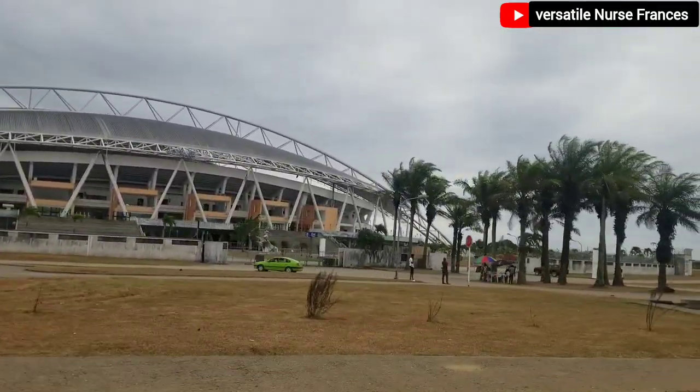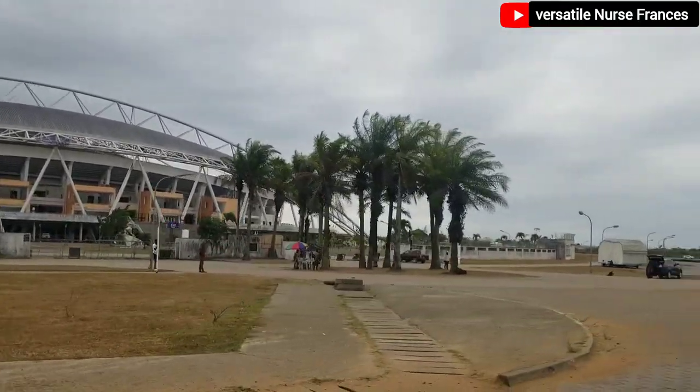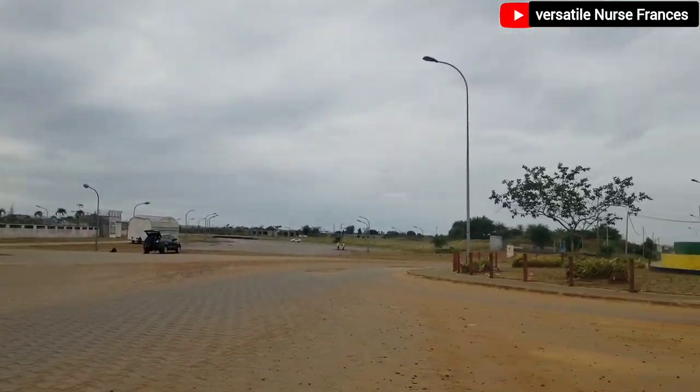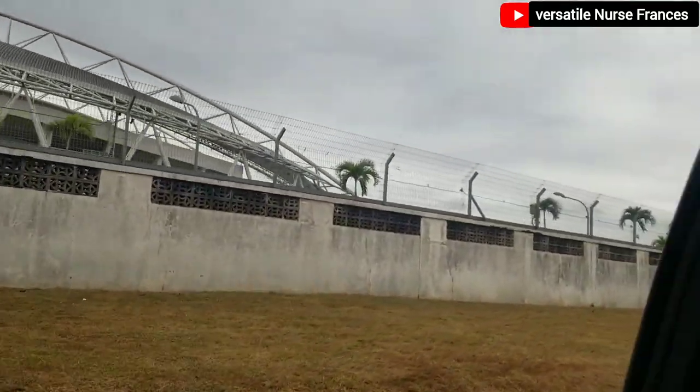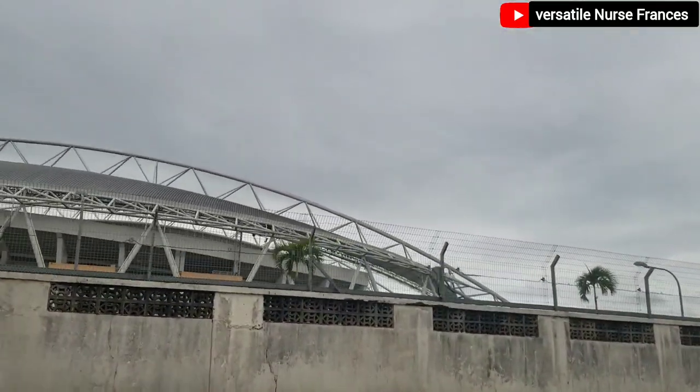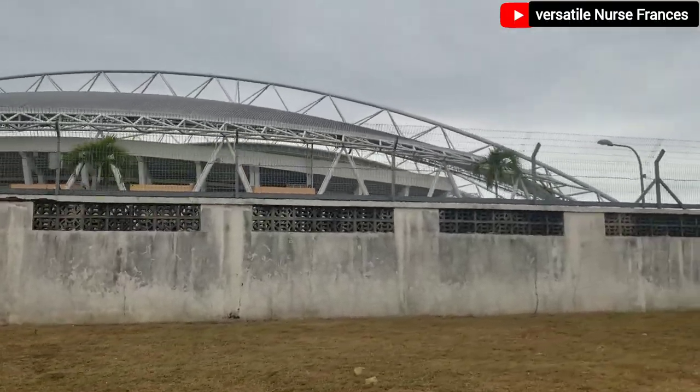In 2012, when Gabon hosted the African Cup of Nations, this stadium was among the stadiums that was used for the African Cup of Nations. Right now I'm just moving close to this area to show you guys what's inside.